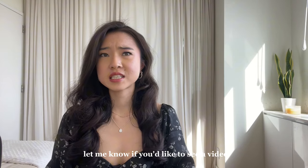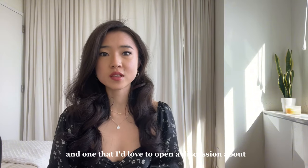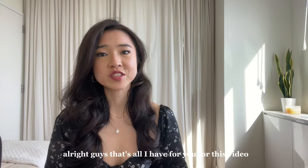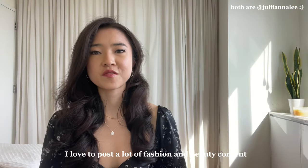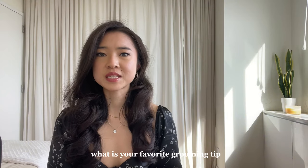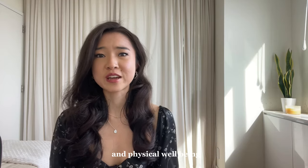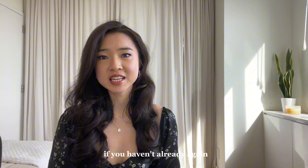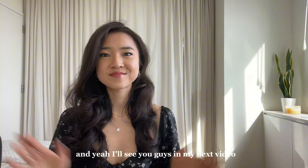Let me know if you'd like to see a video talking about how to reduce stress — I think it's a super important topic and one I'd love to open a discussion about. Please follow me on my Instagram and TikTok — I love to post a lot of fashion and beauty content as well as outfit inspo. Comment down below what is your favorite grooming tip that you've picked up in your life that's really helped you with your mental and physical well-being. Make sure to check out part one of these grooming tips if you haven't already — the link will be in my description. I'll see you guys in my next video. Bye!